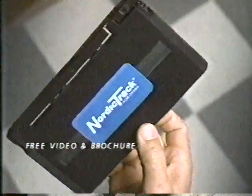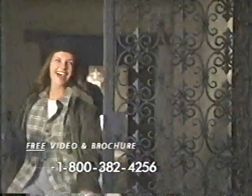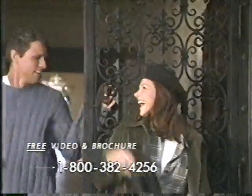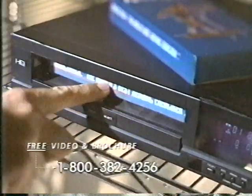This free video shows you how quickly and easily calories burn and muscles tone in just 20 minutes a day, three times a week. See why a NordicTrack is the best machine for your cardiovascular health and for overall fitness.